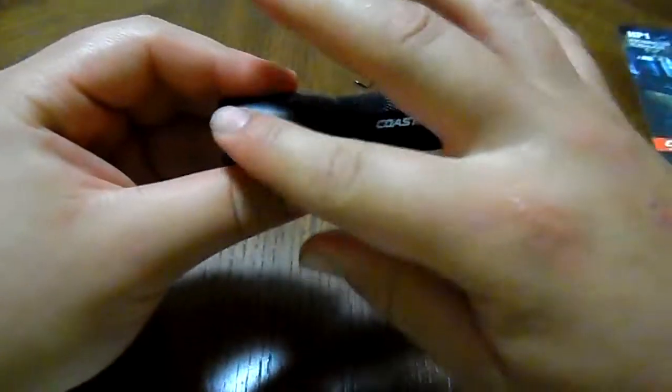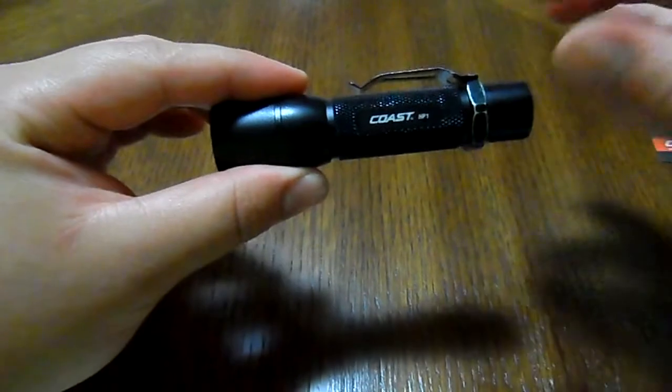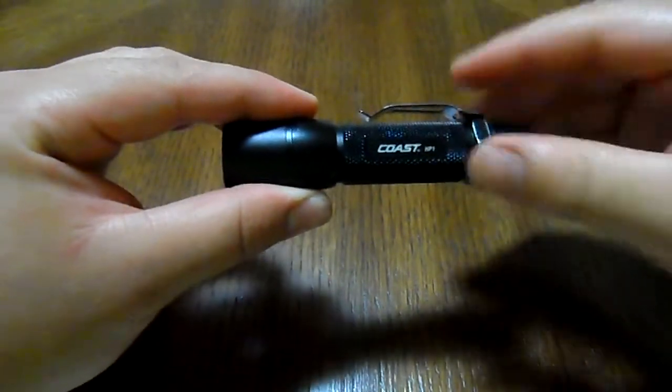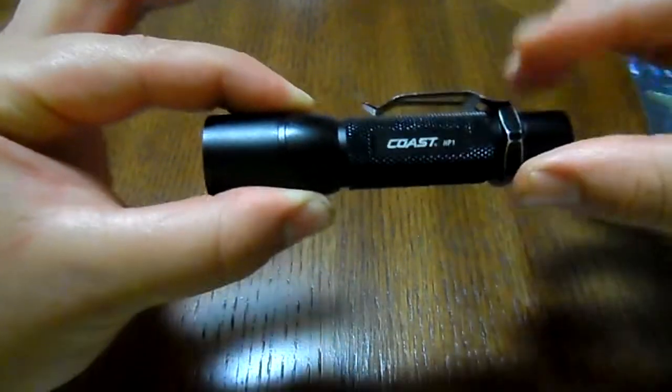Looking at the specs: it's made of aluminum, resistant to rust and corrosion. Coast uses their Pure Beam focusing optic system, which means it goes from an ultra-view flood beam to a spot beam. The head moves up and down — keeping it down gives you the ultra-view flood beam, which produces a perfect circle with no artifacts, no black holes, no squiggly lines.